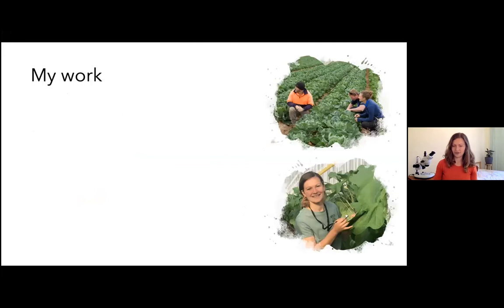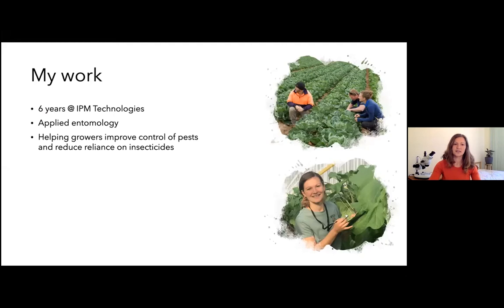I'll give you a brief rundown of the work I've done to give you context for my experience. I spent about six years working with a company called IPM Technologies — some of you may be familiar with Bullhorn and Jessica Page, a company based in Victoria. We worked across Australia and internationally as consultants, doing applied entomology, helping growers improve pest control and reduce their reliance on insecticides, and also conducting IPM research and training.